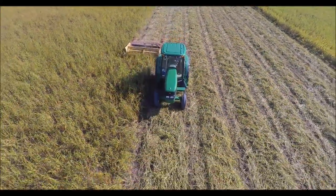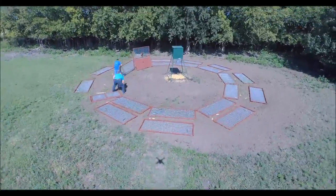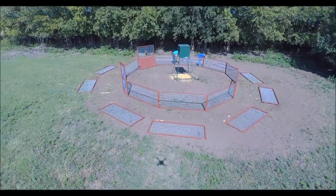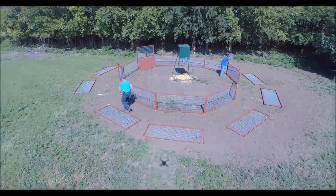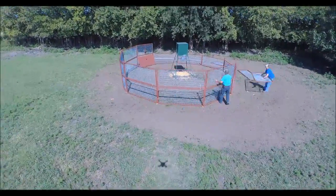We went in and built our 30-foot Going Fencing hog trap to catch this sounder. This is time-lapse — fast forward — it took us about 25 minutes to build the trap and set it up to catch this sounder.